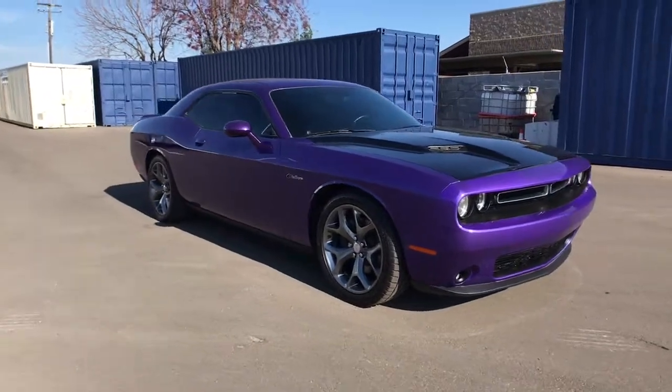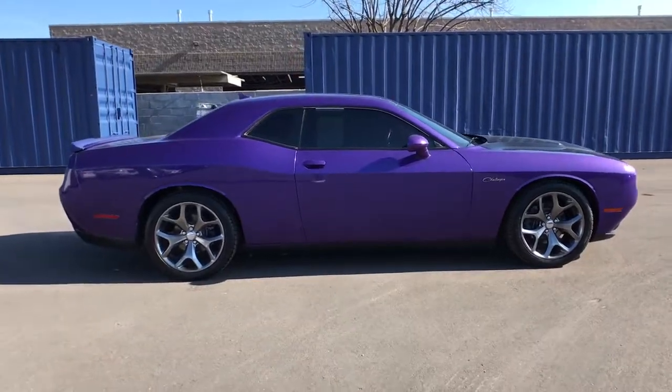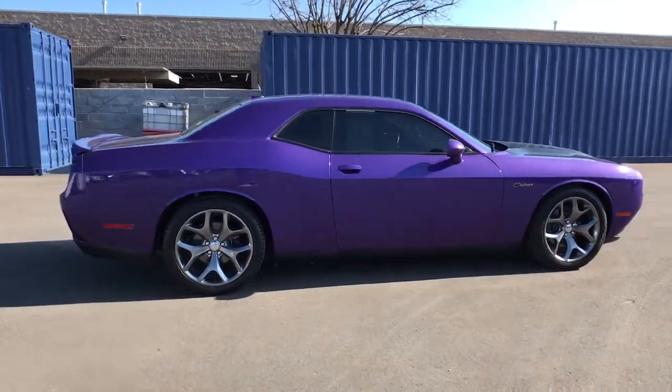Here is a wonderful 2016 Dodge Challenger. This vehicle still has fewer than 45,000 miles on the clock, so it won't last long.